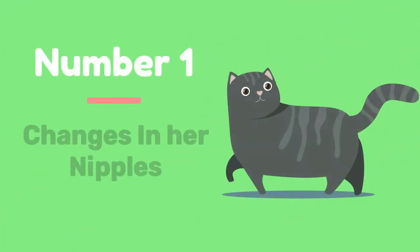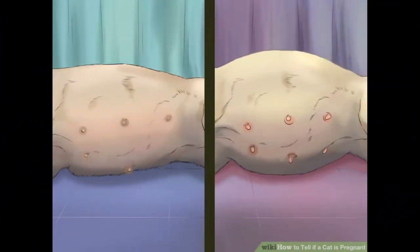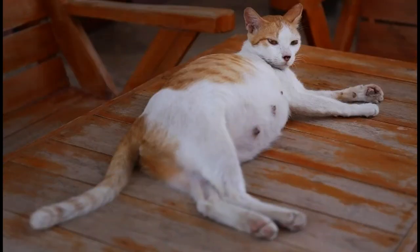Number 1: Changes in her nipples. Your cat's nipples changing is one of the first and most evident signs of pregnancy. Your cat will begin exhibiting swollen, red or pink nipples 2 to 3 weeks into pregnancy.